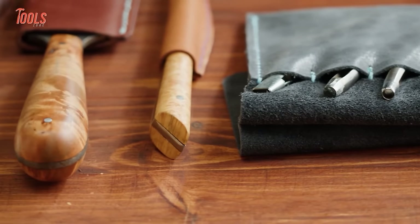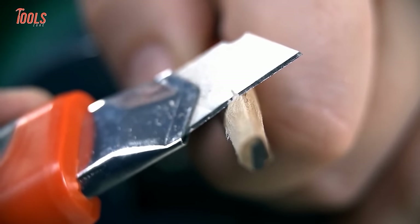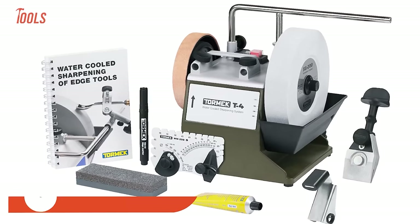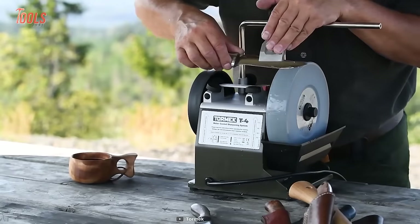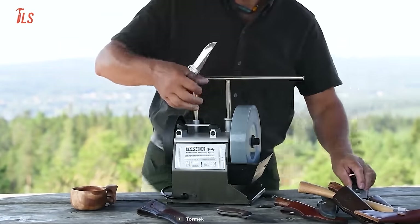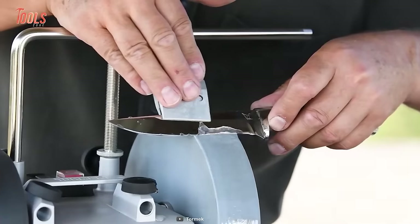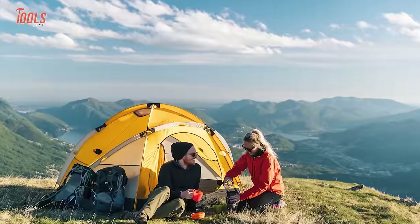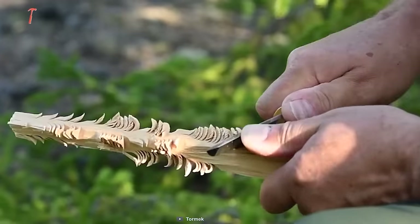Every handyman strives to have the best collection of knives, and they know that keeping the blades sharp is key to ensuring their longevity. So forget about those old-fashioned wet stones and get your hands on the Tormek T4 Bushcraft. This nifty tool is a total game-changer when it comes to sharpening your tools and getting them ready for all your indoor and outdoor projects. It's an incredibly versatile and easy-to-use tool, meaning you don't need to be a sharpening pro to get the job done. The water-cooled sharpening system means the tools will come out looking like they're fresh off the assembly line.